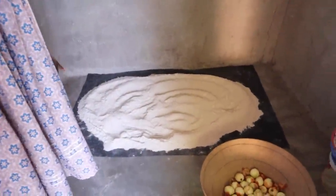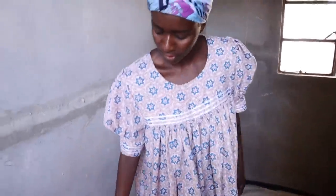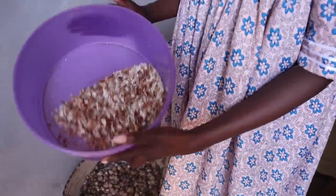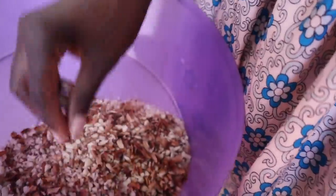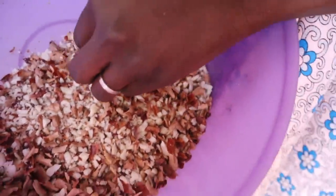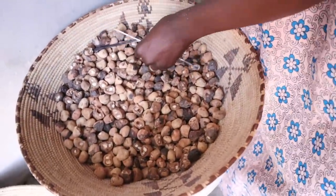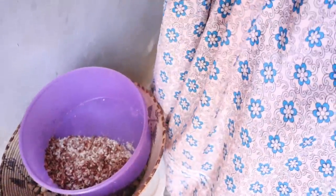That is mahangu flour drying - that's how they dry it out before they store it. And of course some stuff that we made last time. These are marula seeds.